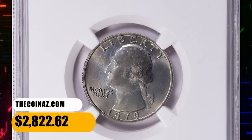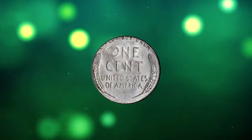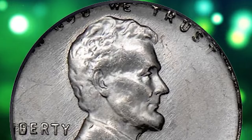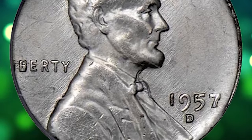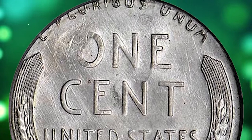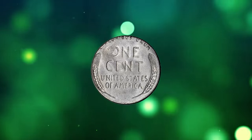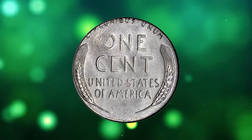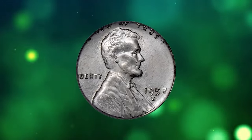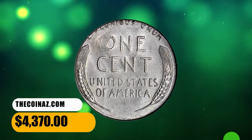This is a 1957-D error penny struck on a ten-cent planchet, graded Mint State 64 by PCGS. A 1957-D struck on a ten-cent planchet is a type of mint error coin, meaning that during coin production a cent die was used to strike a planchet intended for a dime. Mint errors like these occur when there is a mistake in the machinery or feeding process at the mint. Such error coins are highly collectible due to their rarity and uniqueness. Bright and lustrous silver with some deeper highlights, this superb quality error coin sold for $4,370.